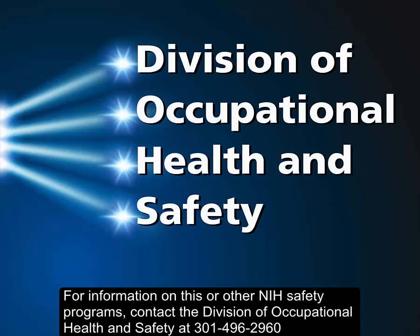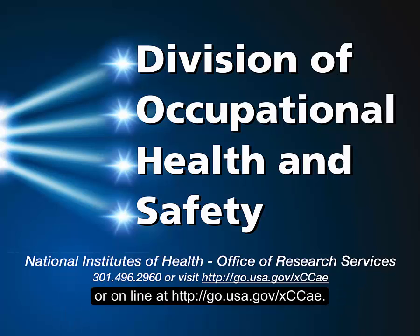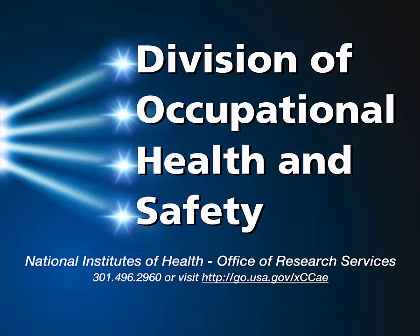For information on this or other NIH safety programs, contact the Division of Occupational Health and Safety at 301-496-2960, or online at http://go.usa.gov/XCCCAE.